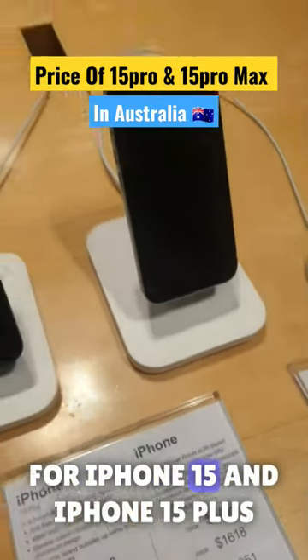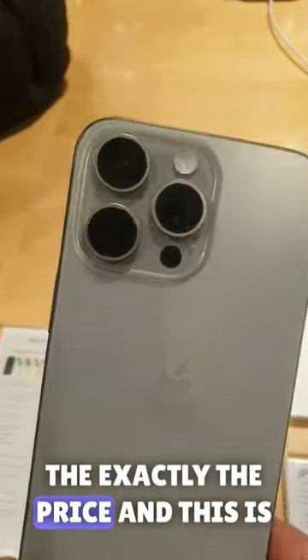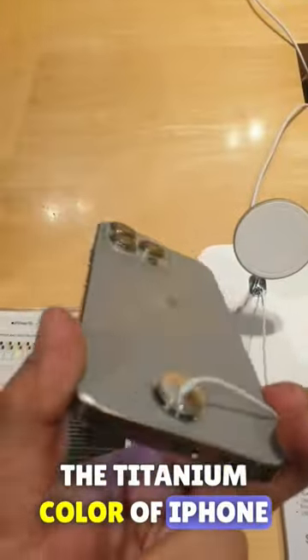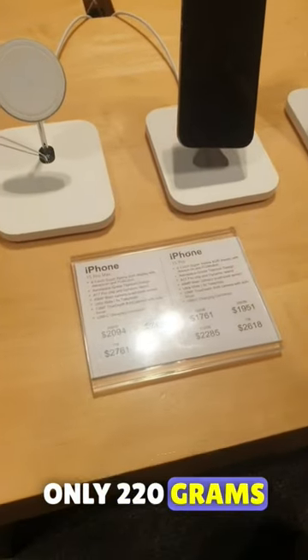These are the prices for iPhone 15 and iPhone 15 Plus — you can pause and watch the exact prices. This is the titanium color of iPhone 15 Pro Max, and it weighs only 220 grams.